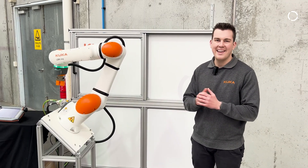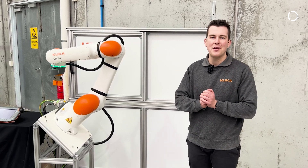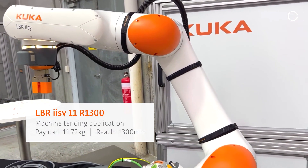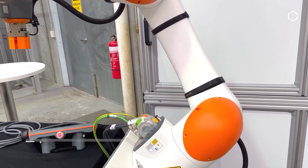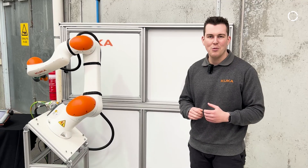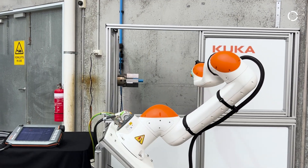We have our LBR EZ 11kg payload robot. This robot has a reach of 1300mm — one of the longest reaches that we have in our EZ family. So for those applications where you have a hard to reach area, this robot can be mounted on the floor, the ceiling, or a desired angle like we have in this cell. This cell is doing a machine tending application.